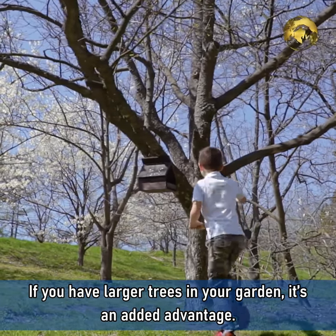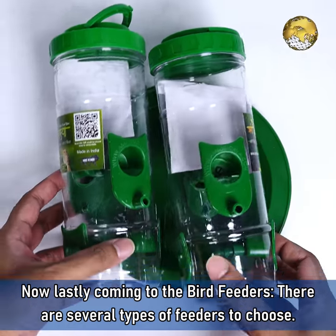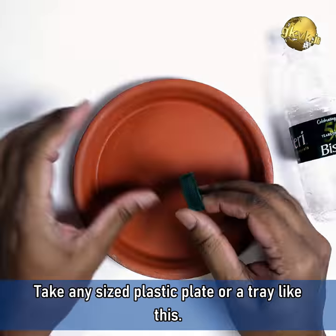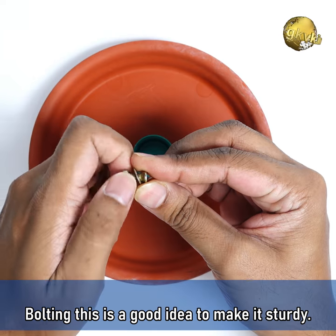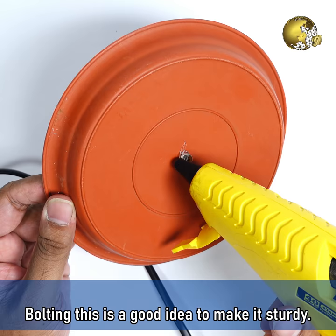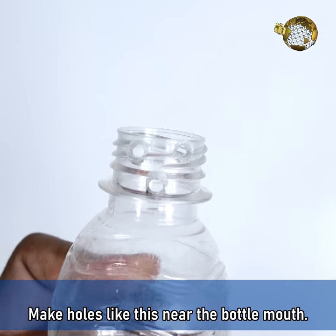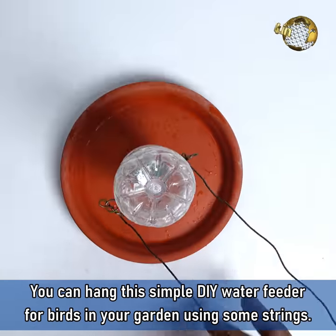If you have larger trees in your garden, it's an added advantage. Now, coming to the bird feeders — there are several types of feeders to choose from. You can hang these feeders from hooks. You can even make your own DIY bird feeders from plastic bottles. Take any size plastic plate or tray like this, and fix the bottle cap to the centre of the tray. Bolting this is a good idea to make it more sturdy and also to prevent leaks. Then make holes near the bottle mouth, fill the bottle, attach the tray to the bottle, and invert this setup. You can hang this simple DIY water feeder for birds in your garden using some strings.